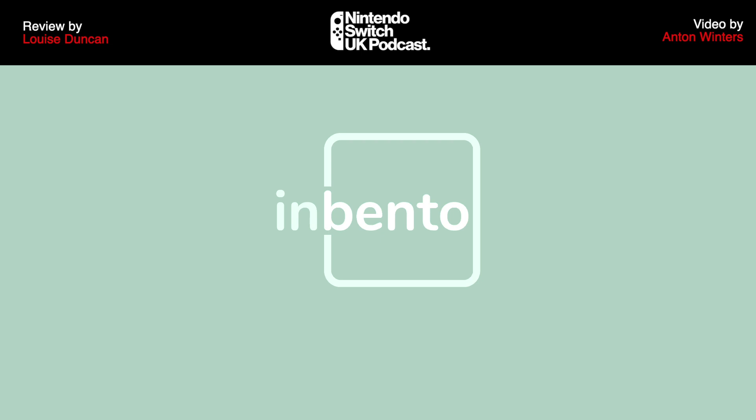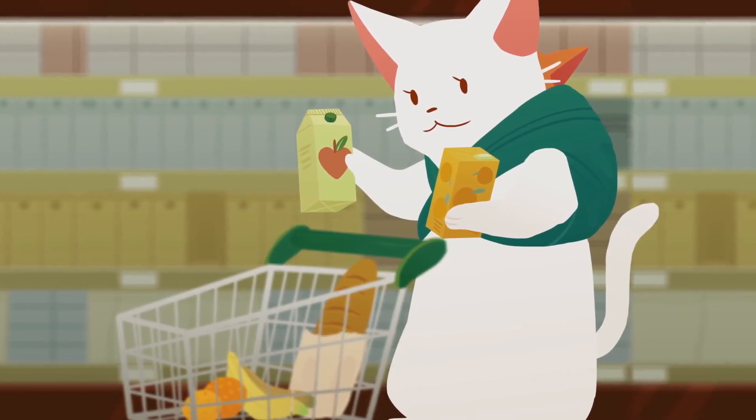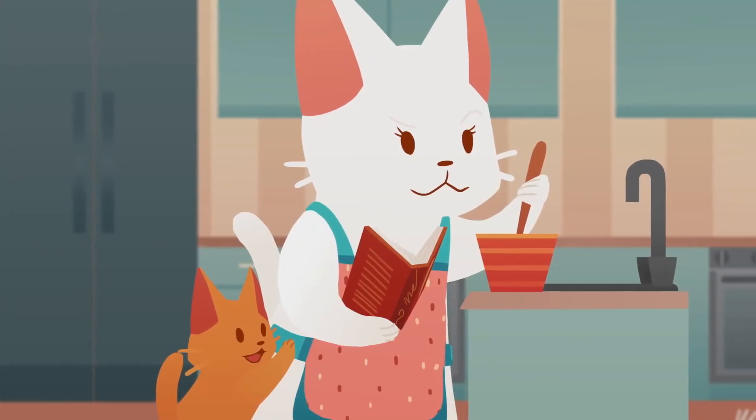Described as a simple, food-themed puzzle game, you play as a mummy cat preparing her lunch for her little baby kitten. We get small snippets of the story between the levels, and you end up falling in love with all of the food you make.